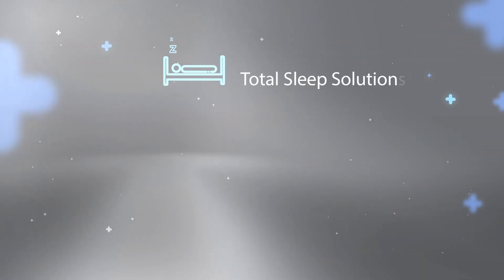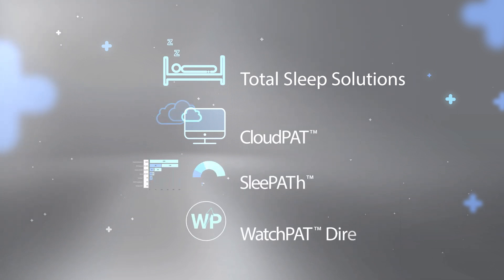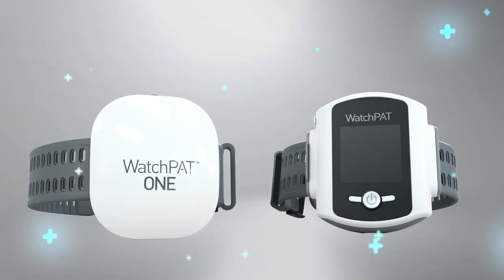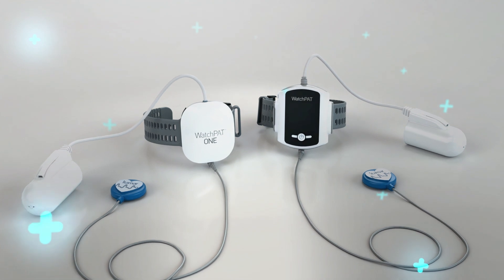The WatchPat family of products and services offers a streamlined, customizable, and cost-effective way to manage the increasing volume of patients seeking diagnosis and treatment for sleep apnea. It's no wonder thousands of clinicians have chosen WatchPat as their first choice for home sleep apnea testing.